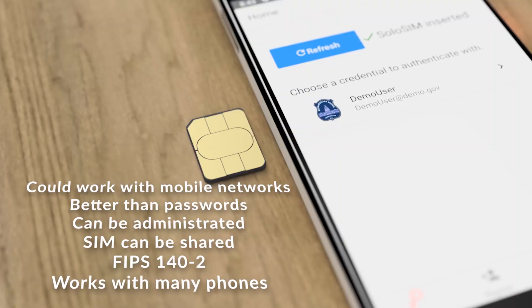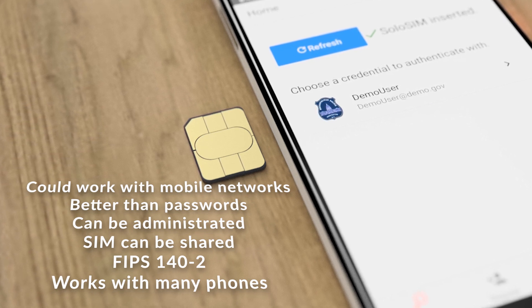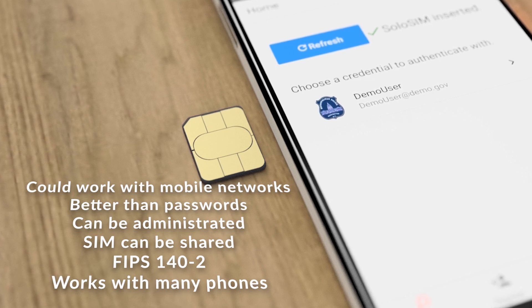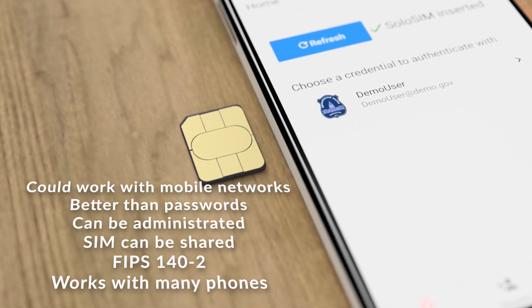Our SIM solution will work with any network provider that has agreed to offer this authentication option, and additionally provides an authentication means that is convenient and more secure than passwords, can be easily administrated, can be shared amongst users, runs on FIPS 140-2 hardware, and can be used with a broad spectrum of services.